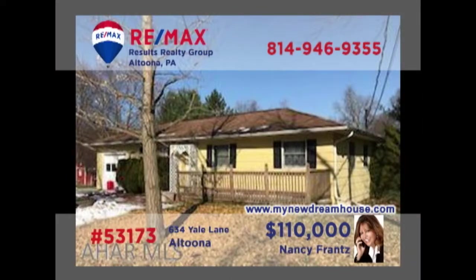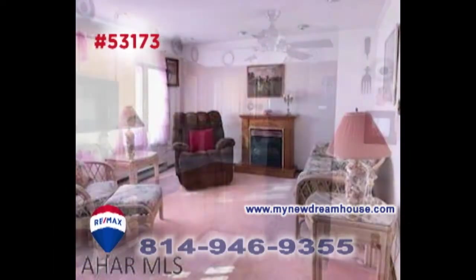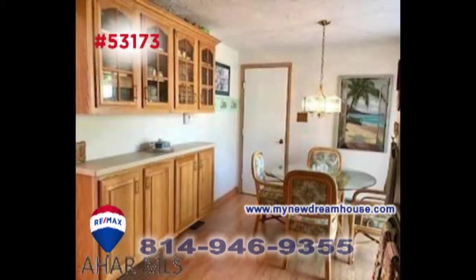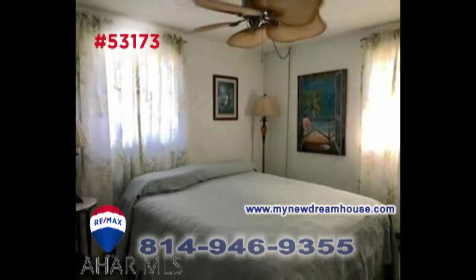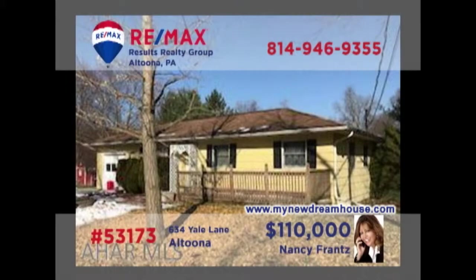Nancy Franz invites you to take a closer look at this Logan Township home. The living room with gas fireplace is flooded with natural sunlight. You'll find an abundance of oak cabinetry in this kitchen, as well as an eat-in area with a large hutch and easy access to the outdoor patio. In addition, there are three family bedrooms and an attached one-car garage. Contact Nancy right away or head to MyNewDreamHouse.com for all the details.